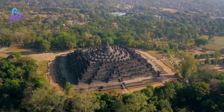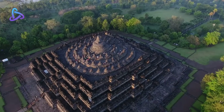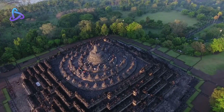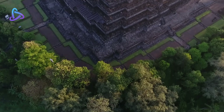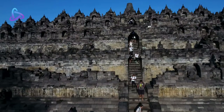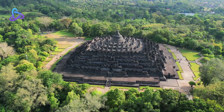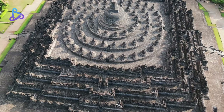The temple was built in the 9th century during the Sailendra dynasty's reign and is situated near the town of Magelang. The temple design follows Javanese Buddhist architecture, which blends the Indonesian indigenous tradition of ancestor worship and the Buddhist concept of attaining Nirvana. Evidence suggests that Borobudur was constructed in the 8th century and subsequently abandoned, following the 14th century decline of Hindu kingdoms in Java and the Javanese conversion to Islam.